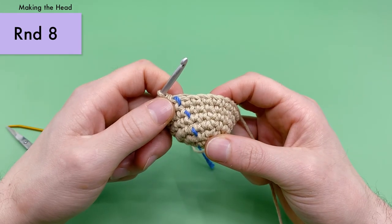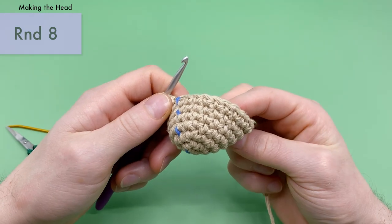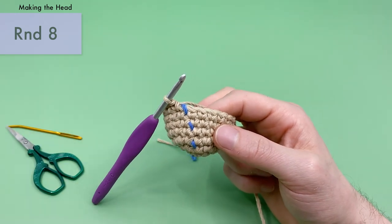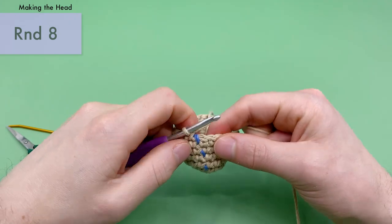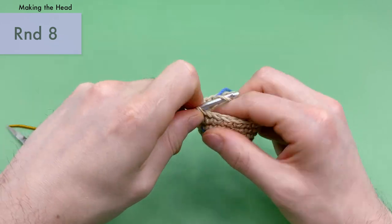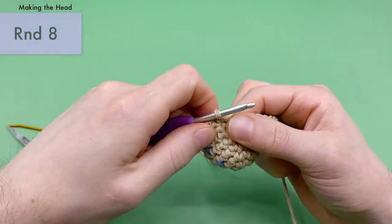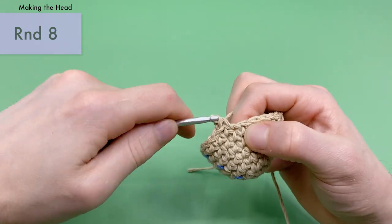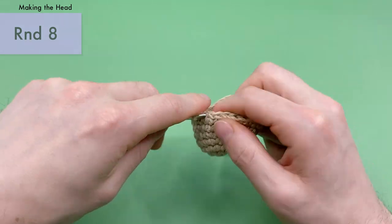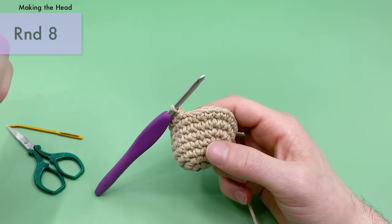Now we're into round eight. For round eight, we're going to do eight single crochets, then four invisible decreases in a row, then eight more single crochets to finish up this round. Let's do our eight single crochets first: one, two, three, four, five, six, seven, and eight. Now we want to do four invisible decreases in a row.